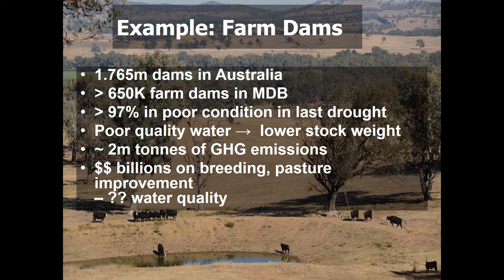We know from work done overseas that when stock drink poor quality water they have lower body weights. Farm dams in poor condition often generate large amounts of greenhouse gas emissions — the dams fill up with excrement, and then a rain event washes that in, generating methane and nitrous oxide emissions. Billions of dollars have been spent in the livestock industry on breeding and pasture improvement, but almost nothing on water quality, despite knowing since Roman times that mammals drinking poor quality water tend to get sick.